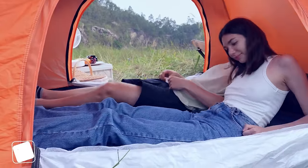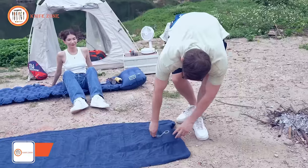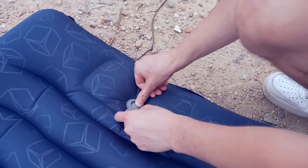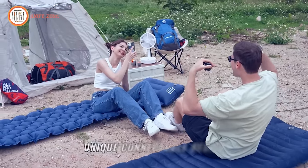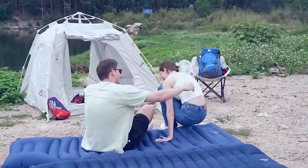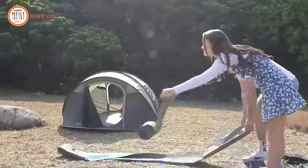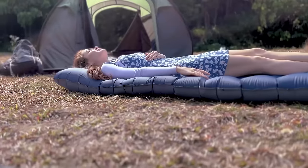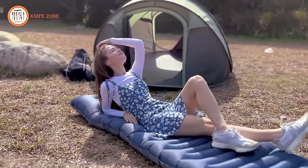Every outdoor enthusiast knows that a good night's sleep is crucial for a successful adventure, and that's where the Axel Self-Inflating Sleeping Pad comes to the rescue. Imagine embarking on your next camping expedition with this ingenious piece of gear — it's your ticket to comfort and restfulness in the wilderness. This pad combines style, convenience, and functionality in one elegant package. With its self-inflating design, say goodbye to the hassle of manual inflation. Simply unroll it, open the valve, and watch it magically expand to provide you with a plush and comfortable surface to rest on. No more struggling with pumps or huffing and puffing to blow up your sleeping pad.